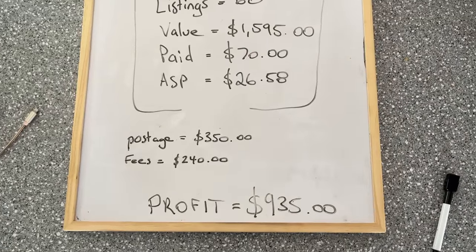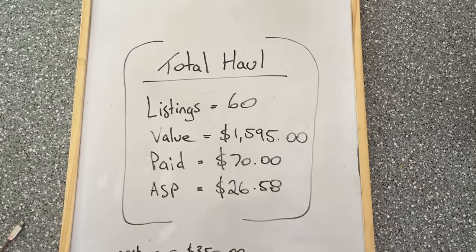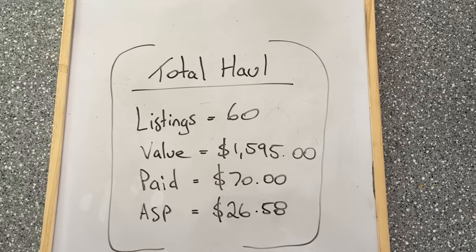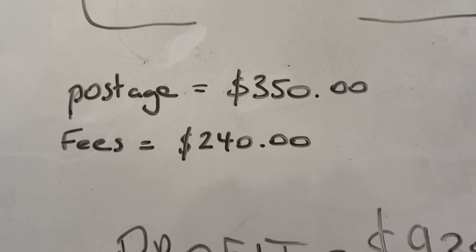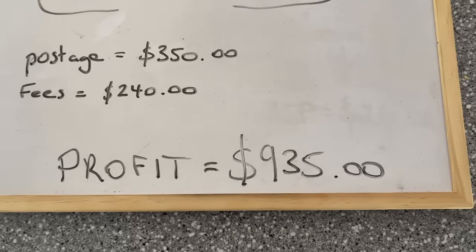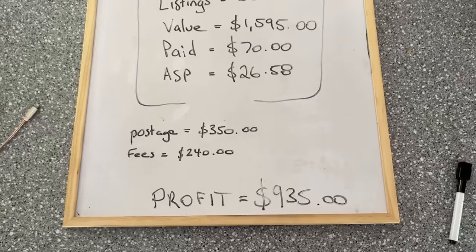When we look at the total, it ended up being 60 listings today - $1,595 in total value, and we paid just $70. The average sale price worked out to $26.50. Postage will be about $350 and fees about $240 working on 15%. That doesn't include The Magician, so you could add on an extra $200, meaning our finds were closer to $1,800 worth of value today. With $1,600 worth of value, it should profit me about $900 to $950 - six hours of hunting through thousands of DVDs to come home with $1,000 worth of true profit. It's been a super successful day.